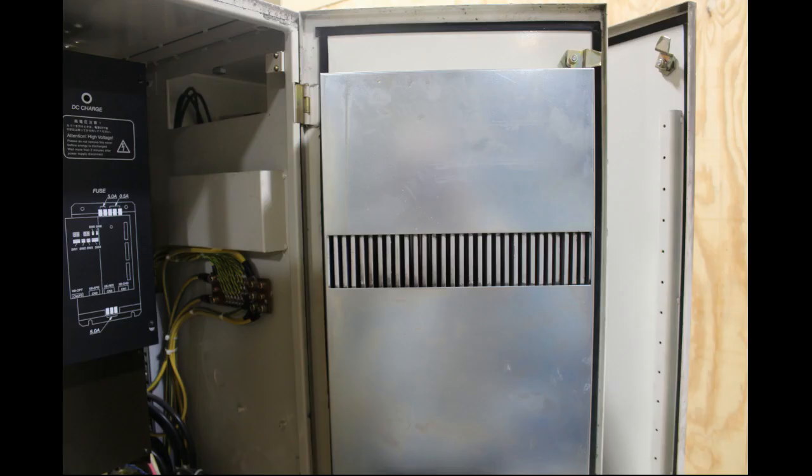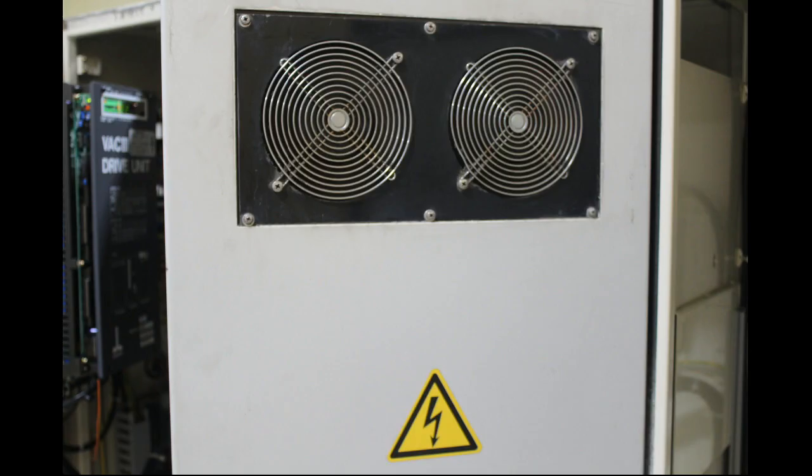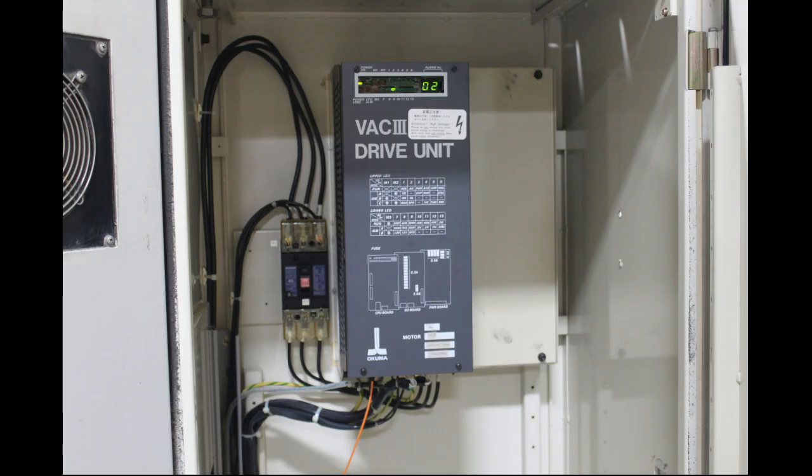We're going to split this video up into a couple of different videos because this is already getting a little long. The next video is probably going to be of the riggers bringing the machine in and putting it into place. Thanks for watching, guys.